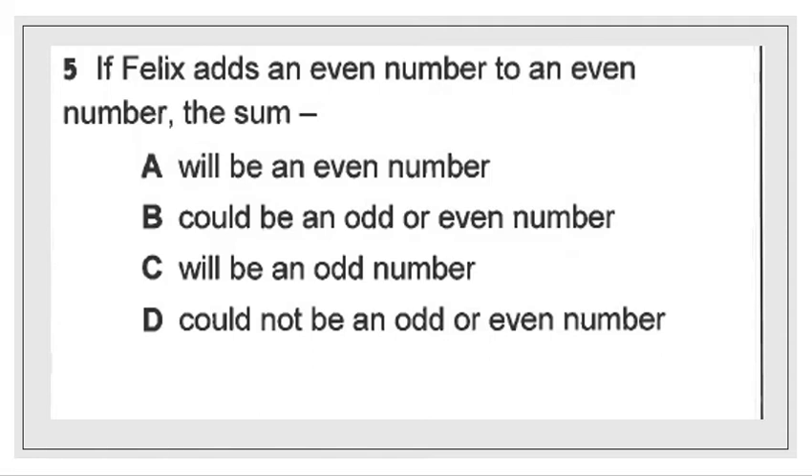The first question for your homework was: if Felix adds an even number to an even number, the sum will be — A) an even number, B) could be an odd or even number, C) will be an odd number, or D) could not be an odd or even number. Through a process of elimination, I can go ahead and cross out choice D.